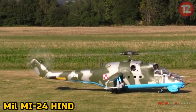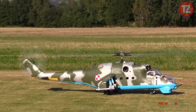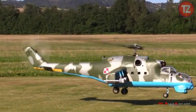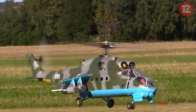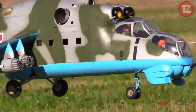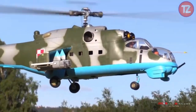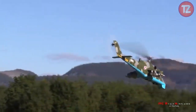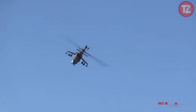The MIL-MI-24 Hind toy is a thrilling representation of one of the most iconic and formidable attack helicopters in military history. With its detailed design and authentic features, this scale model captures the essence of the legendary rotorcraft, inspiring awe and fascination. Equipped with sleek rotors and menacing armaments, it sparks imagination with its potential for high-stakes missions and aerial combat scenarios. Its durable construction ensures longevity for countless adventures, and the MI-24 Hind toy promises endless hours of excitement and exploration.